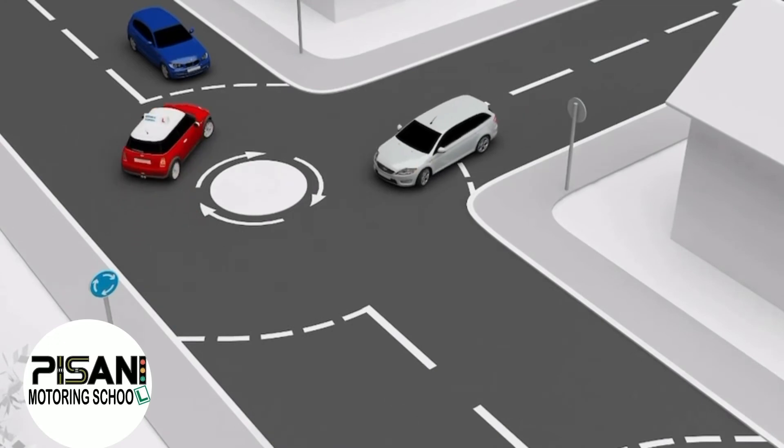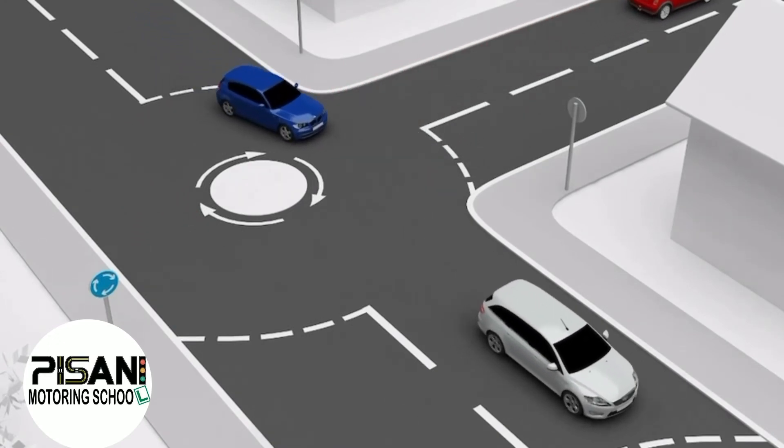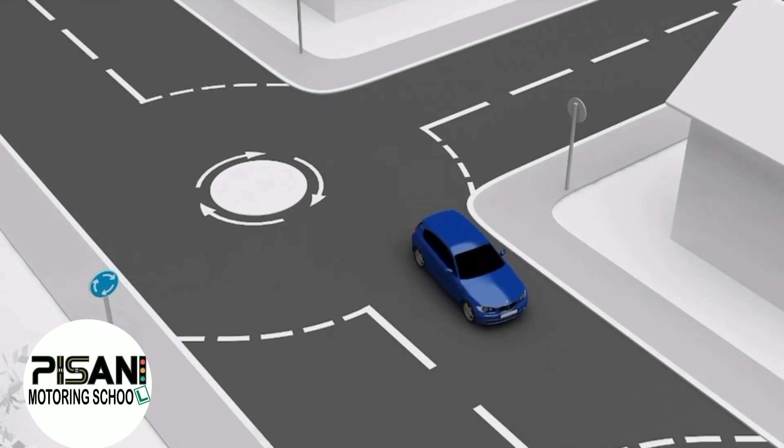At double mini roundabouts, deal with each junction separately. Normal roundabout rules apply when giving way to other traffic and avoid the central road markings. An exit procedure may not be appropriate.